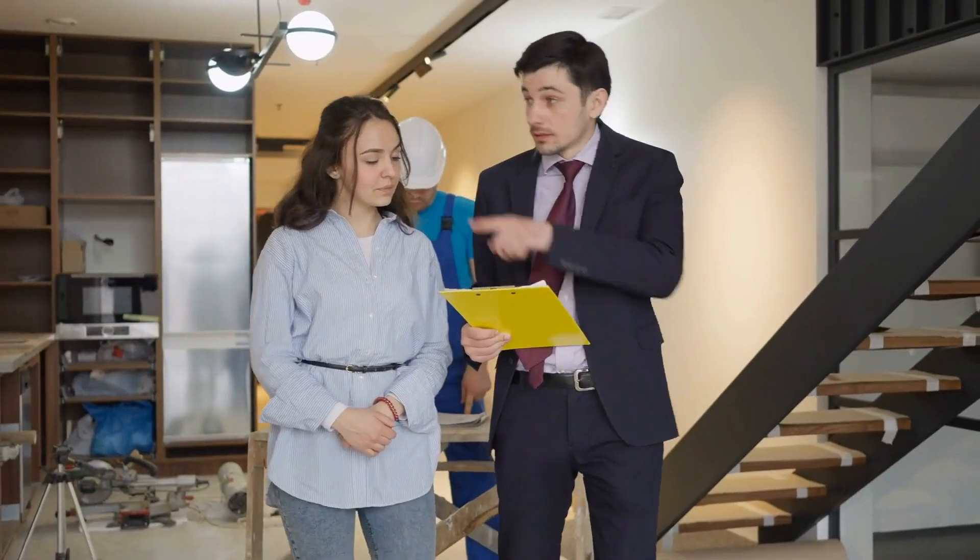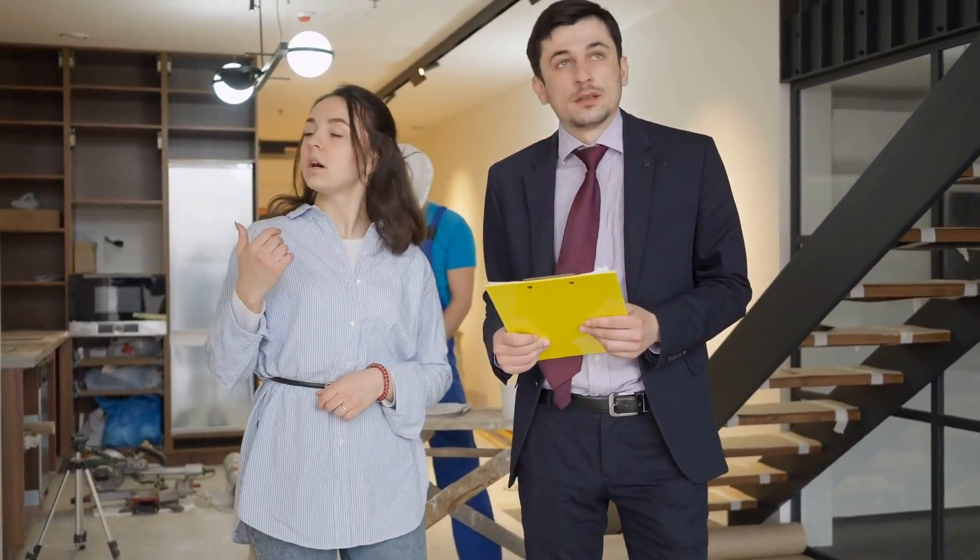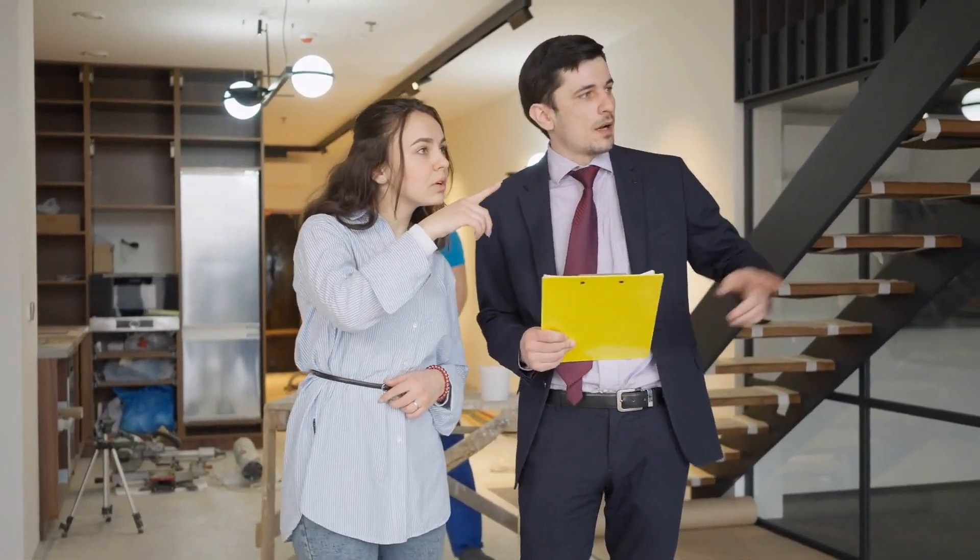What's going on everybody? It's your boy James and today we're going to be discussing first-time homebuyer tips and tricks to navigate the process. If you're a first-time homebuyer and you need help, here are some tips for first-time homebuyers.